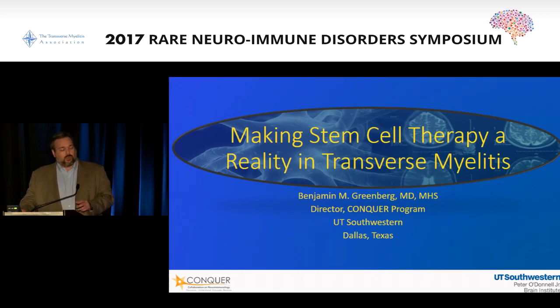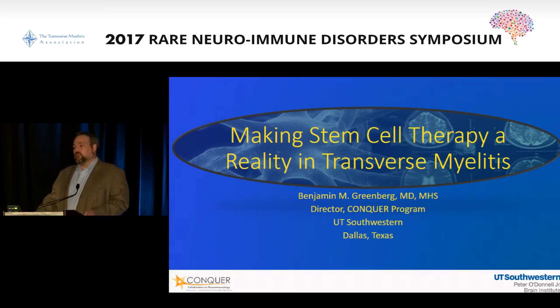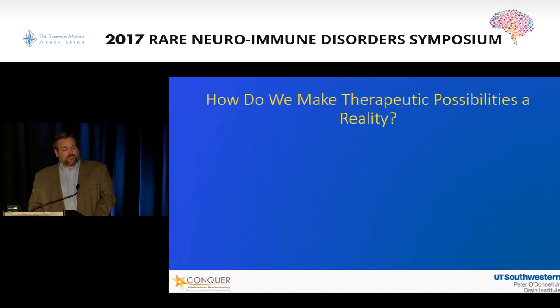What I wanted to do with the last talk of the day is to bring this home. You heard several great talks today about where we are relative to stem cell therapy and transverse myelitis, and it's a question that we get on a regular basis. I'd like to take a lot of the information you've gotten today and give you updates and put it in context to where we are in timelines. So how do we make therapeutic possibilities a reality?